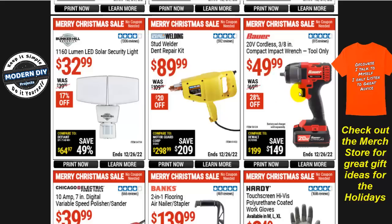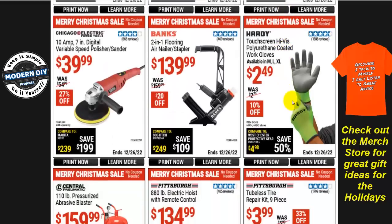The Bauer 20-volt cordless 3/8-inch compact impact wrench tool only is $50. If you're already in the Bauer family with a battery and charger, that's great. If not, you'll need to spend another $30-$40 on those separately, bringing the total to around $90-$100. Keep that in mind.